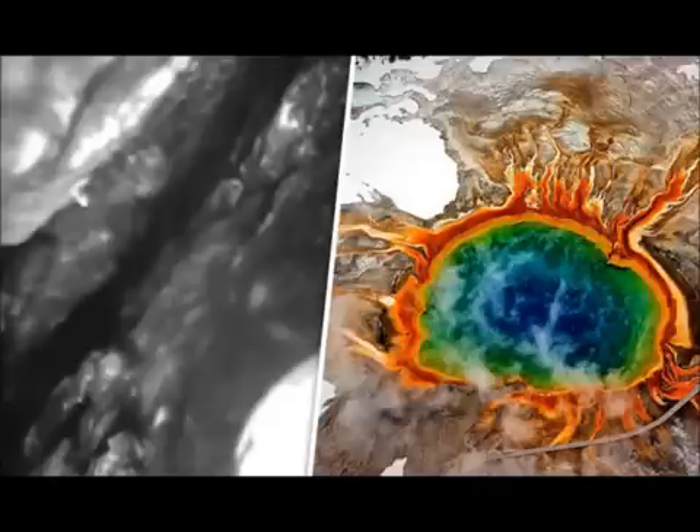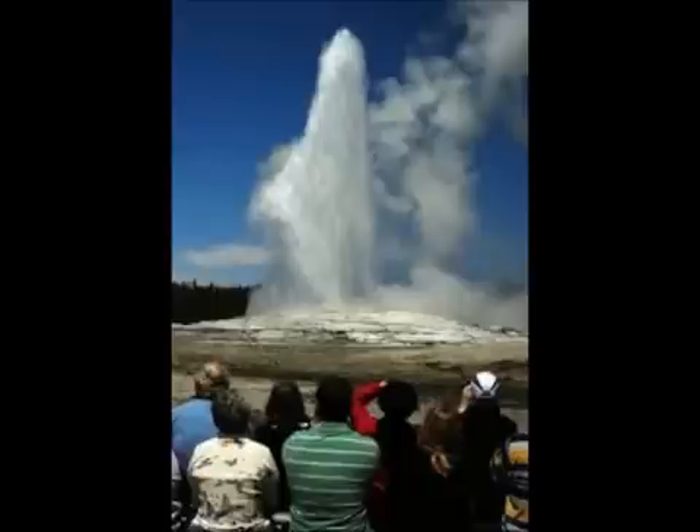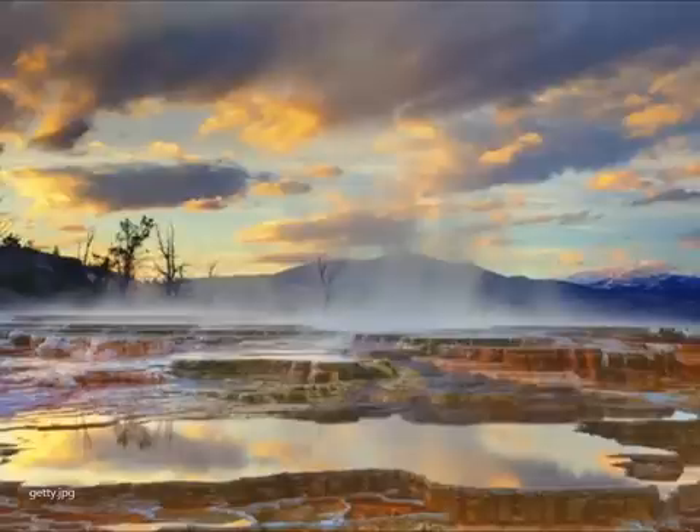Blaine McCleskey, a research chemist at the United States Geological Survey, said it is critical to constantly monitor these features. He said Yellowstone National Park was established due to its extraordinarily high concentration of hydrothermal features, including geysers, hot springs, mud pots, and steam vents. Groundwater interacts with the tremendous heat from the underlying magma body to create more than 10,000 hydrothermal features. Monitoring is critical for visitor safety and identifying changes in volcanic activity, but tracking so many features across 2.2 million acres is not possible — it's impossible.